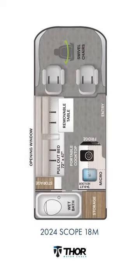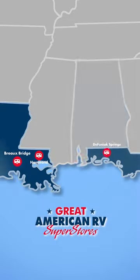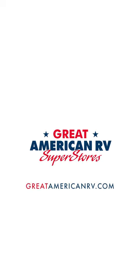Come check out the 2024 Thor Scope 18M at a Great American RV Superstore location near you or at greatamericanrv.com.